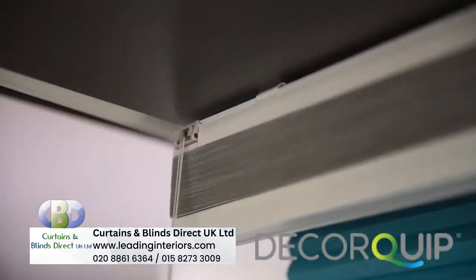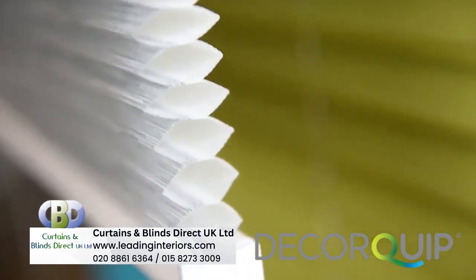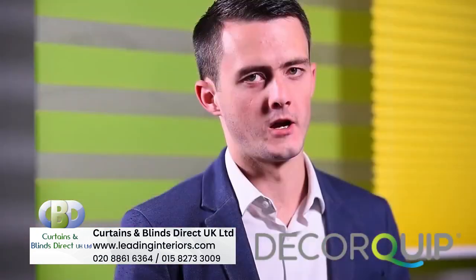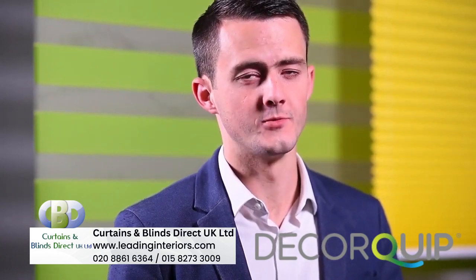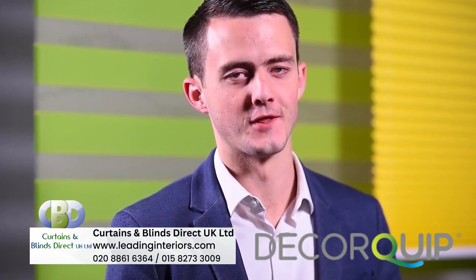They fit in with standard headrails and all the usual variants you'd expect from regular pleated blinds, like spring operation, roof tensioned, free hanging, etc. And we now offer a motorized option which can be controlled with a remote, app, or even a virtual assistant — but that's a story for another day.